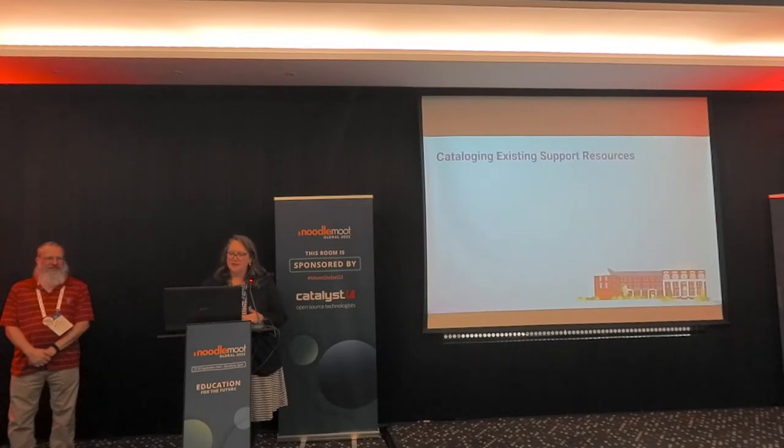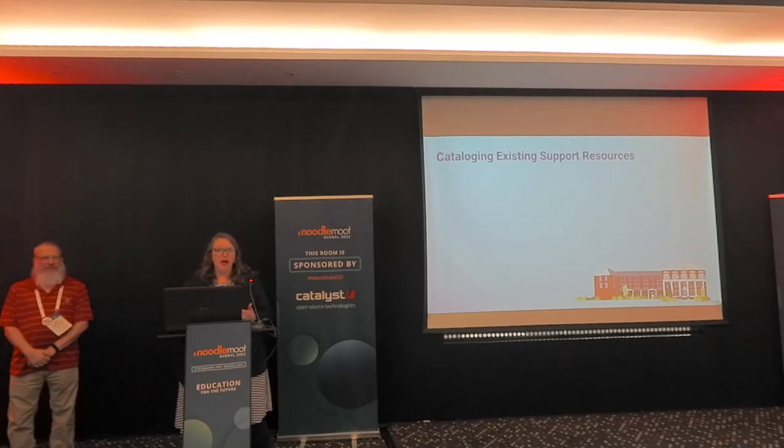From a support and training perspective, we wanted to get ahead of how much work this was going to be on our team. We have a lot of documentation, a lot of things written. So we started cataloging all of those existing resources, because we could look at them ahead of time and know what was going to be changed.